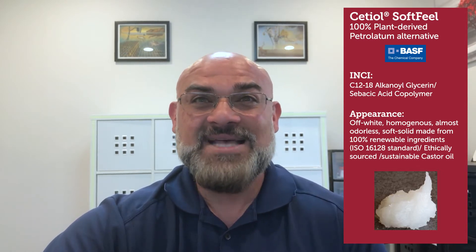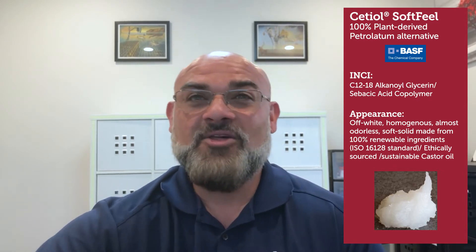This leads me to today's launch from BASF. It's called Setiol Sofiel. This is a 100% plant-derived petrolatum alternative. The INCI name is C12-18 alkyl glycerin sebacic acid copolymer. Yes, it's a mouthful.